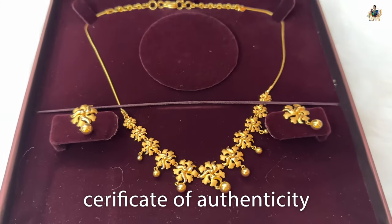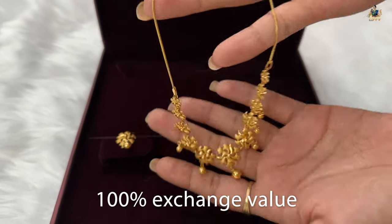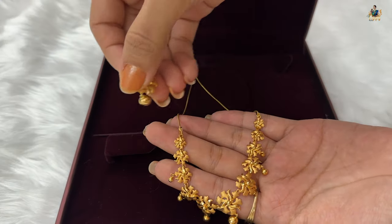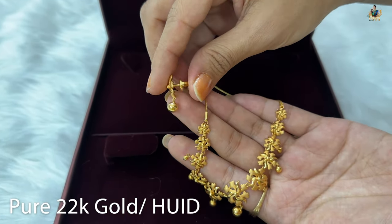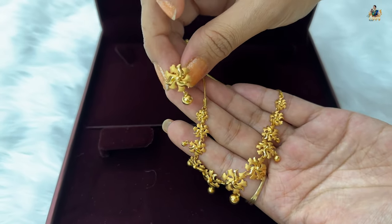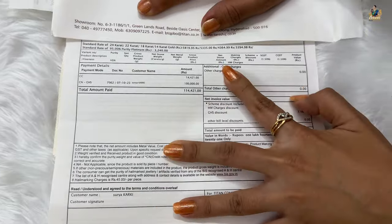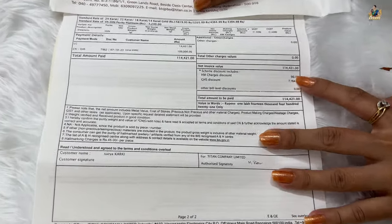The box packaging from Tanishq is very spacious. You get a certificate of authenticity and 100 percent exchange value on gold. The best part about this purchase is there are no stones — no cubic zirconia, no diamonds, not even uncut diamonds. It's pure 22-karat gold with HUID hallmarking. The design detailing is perfect.